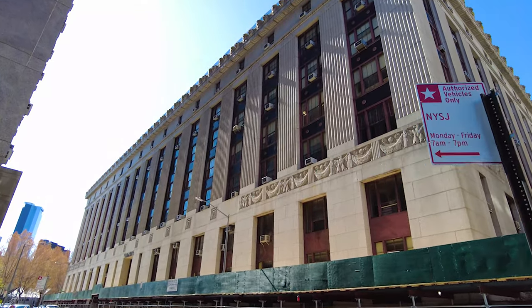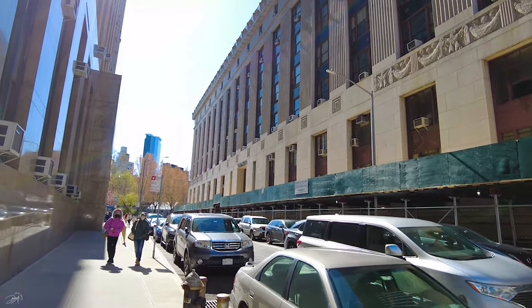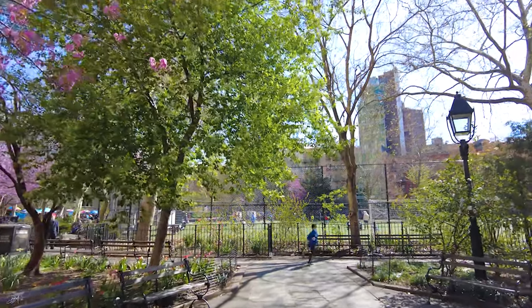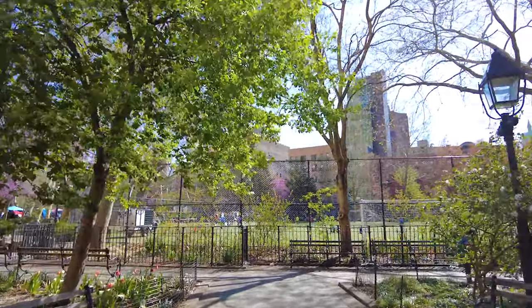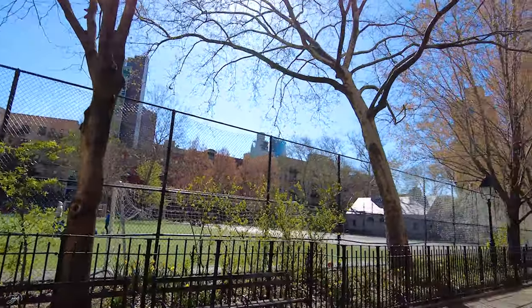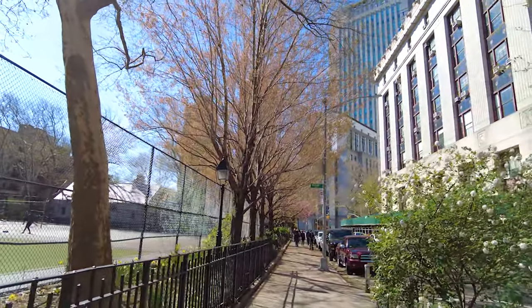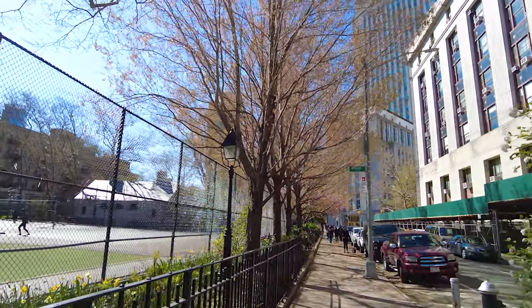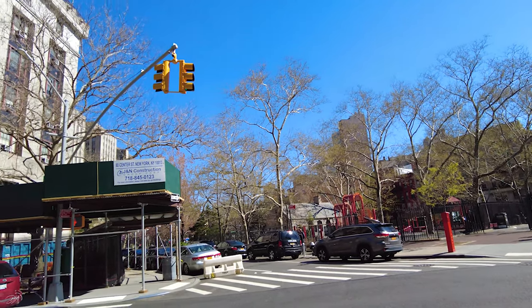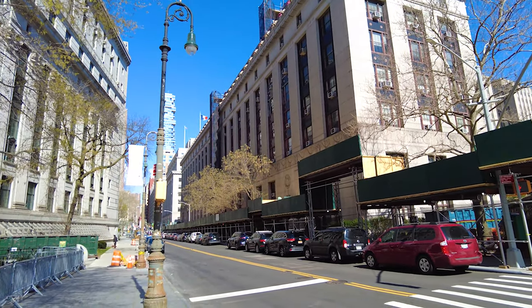Nothing really is left from the 19th century in this area except for Tweed Courthouse and the City Hall building. Five Points is completely gone — even the neighborhood's name is completely different these days. Now you're officially in Chinatown. Since you're in Chinatown, I would highly recommend going to try some really cool and tasty Chinese food. And if you want to walk a little bit more, you can go to Little Italy — they've got also really nice and wonderful Italian food.